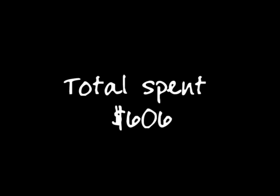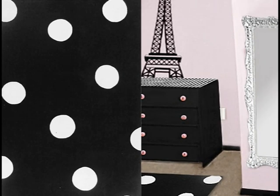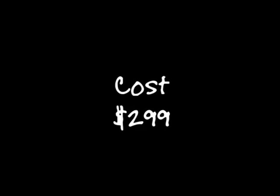The total thus far is $606. You can always lay an area rug over the carpet for a more dramatic effect. The cost is $299.